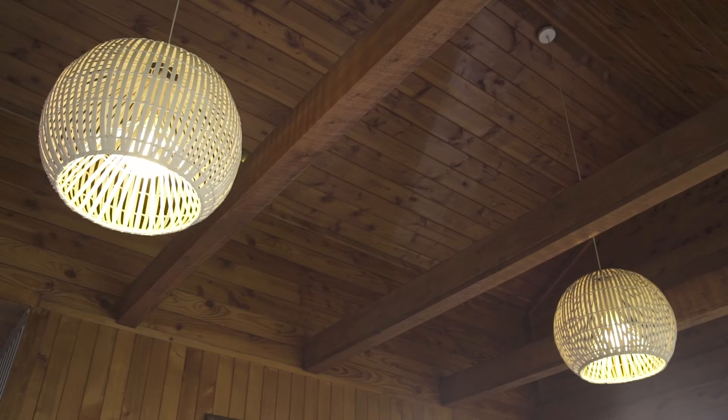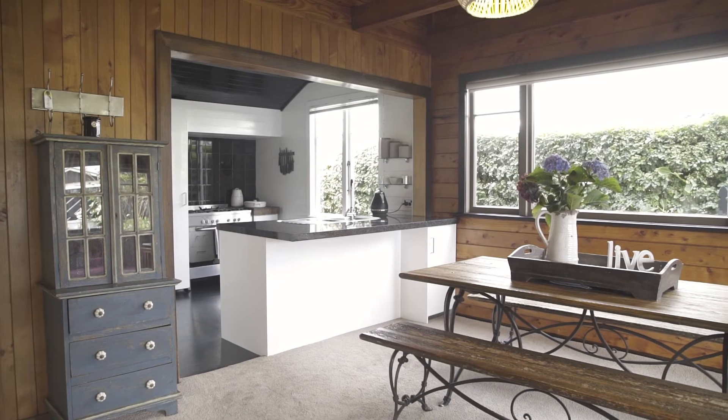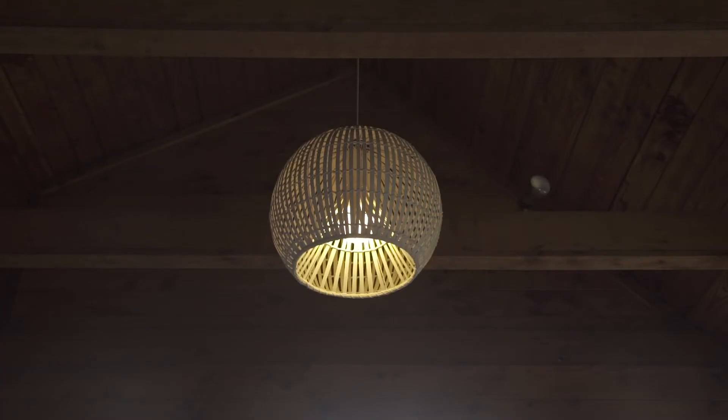The cottage has trusses running across and even though they're at a sort of normal height, there's no ceiling as such, so you've got that pitched roof and that feeling of space.